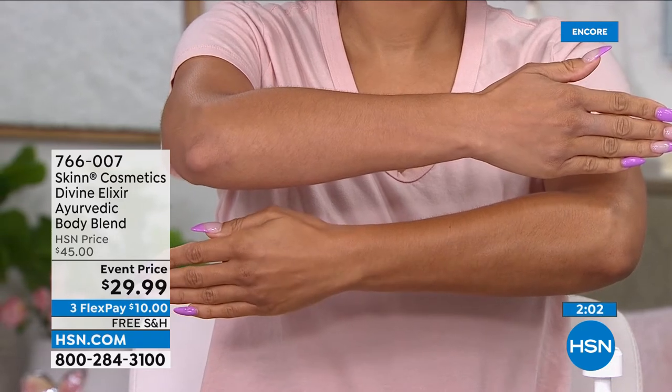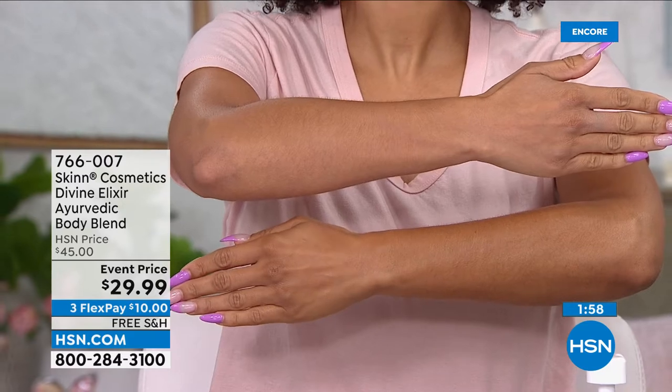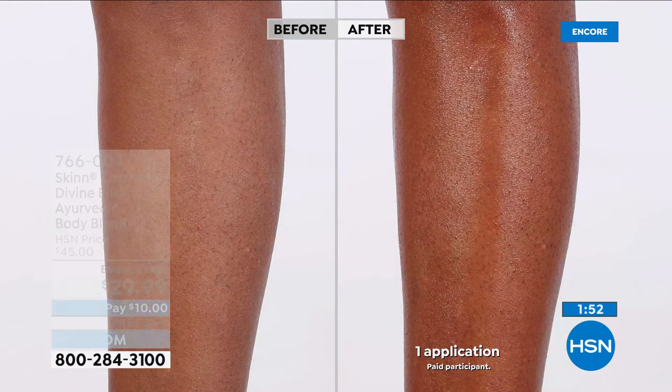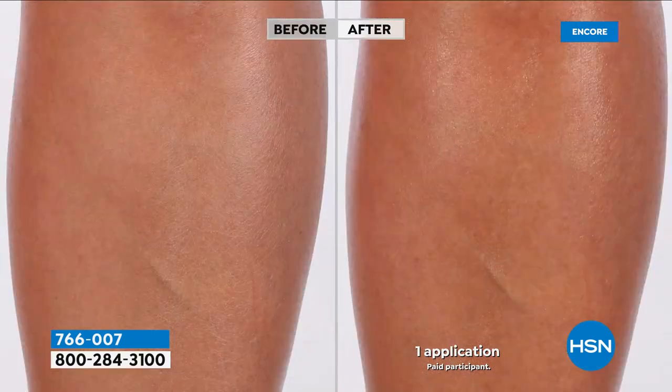I live where it gets like 120 degrees in the summer. I use this throughout the day to feel refreshed, and before I go to bed at night because I sleep hot. If I wake up at night, I'll put some on my arms, legs, and chest. It's anti-wrinkle, anti-aging, deeply hydrating, and soothing. It's honestly my favorite. I use body butter, but this I use every day.